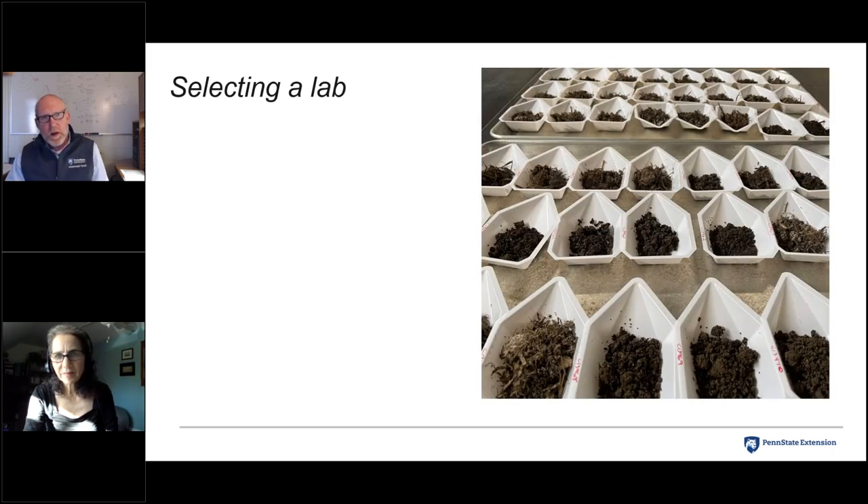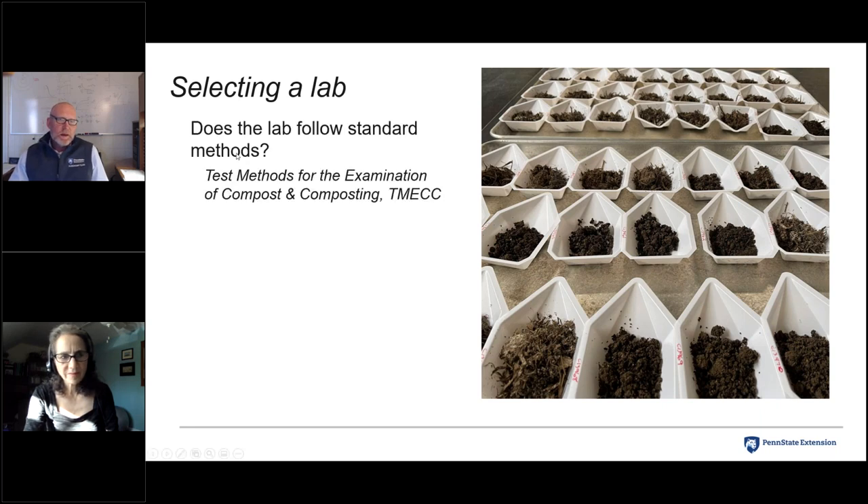A few thoughts on selecting a lab. First, does the lab follow standard methods? Subtle differences in analytical procedures can give vastly different results. Over the last 15 to 20 years, there's been tremendous effort among industry, universities, and federal agencies to standardize methods, all published in the Test Methods for the Examination of Composting and Compost (TMECC), which is routinely updated. Second, has the lab demonstrated analytical proficiency? The US Composting Council now certifies around 14 laboratories under an accreditation program. Third, does the lab offer good customer service — answering questions about results and helping interpret the numbers?